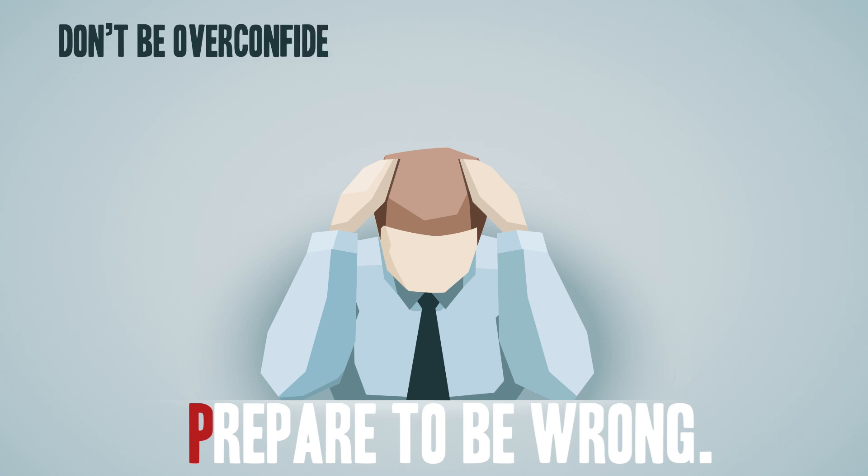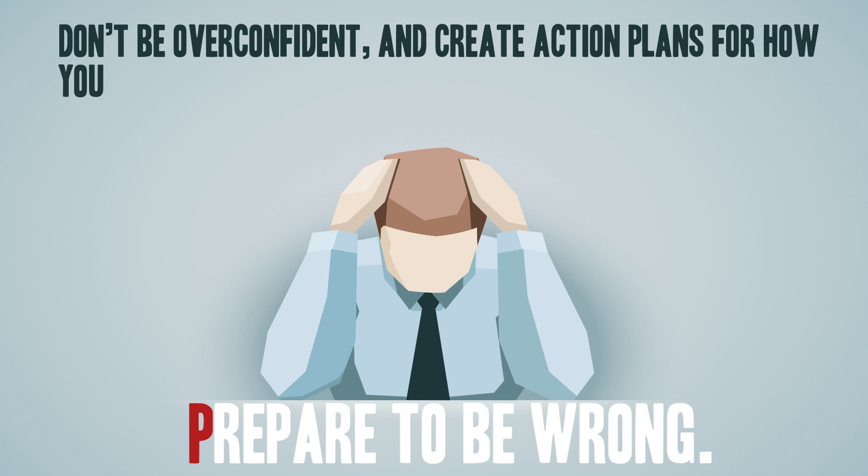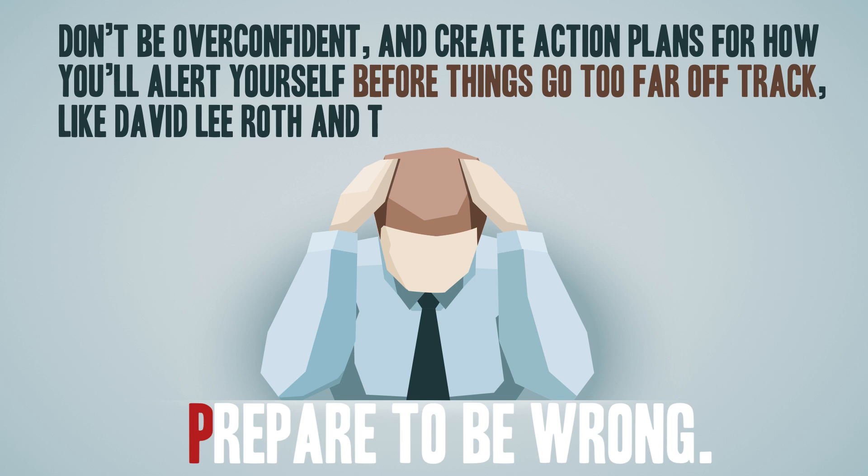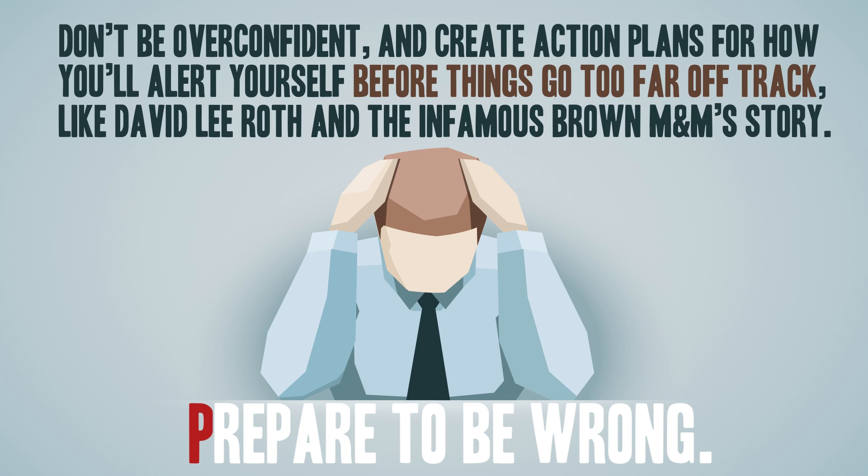P: Prepare to be wrong. Don't be overconfident. And create action plans for how you'll alert yourself before things go too far off track, like David Lee Roth in the infamous Brown M&M story.